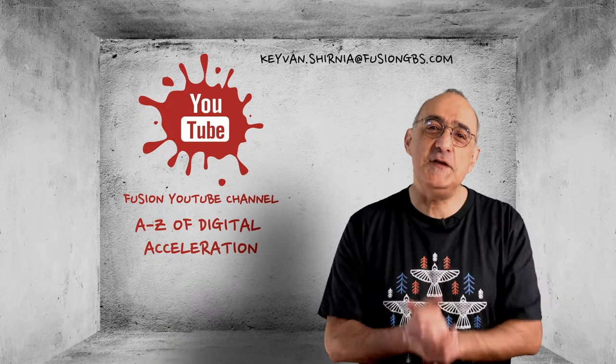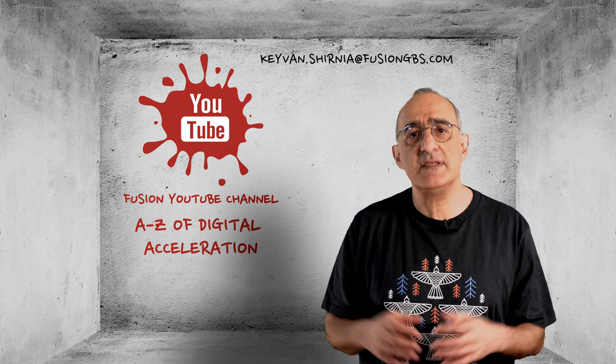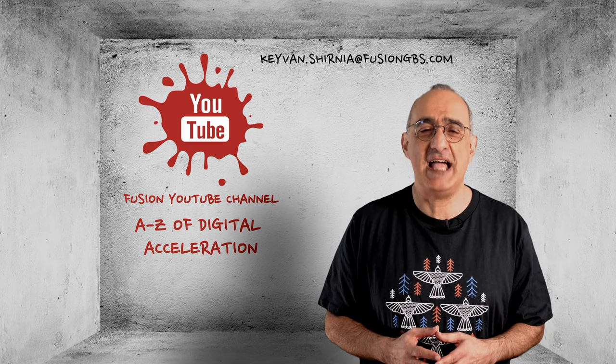If you've found this video of use, give it a thumbs up. You can find more videos related to self-service and other key topics on our Fusion YouTube channel — the A to Z of digital acceleration.